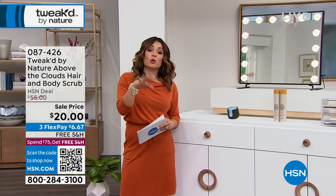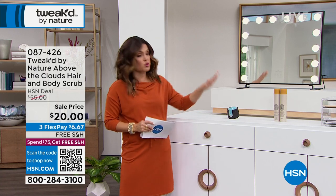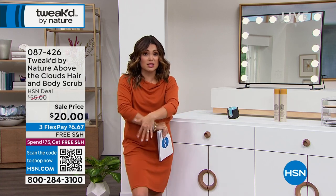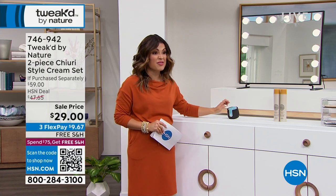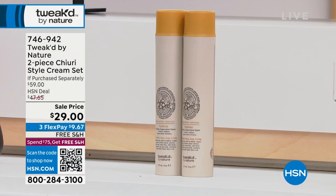It's kind of like the volumizing scrub but with extra conditioning, moisturizing, and hydrating, and you can also use it on your body — elbows, knees, heels — whole body head-to-toe exfoliation. $29.99 is a great value. And also coming up in just a bit, the famous Cheery Butter Styling Cream.